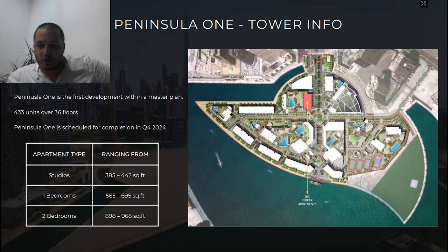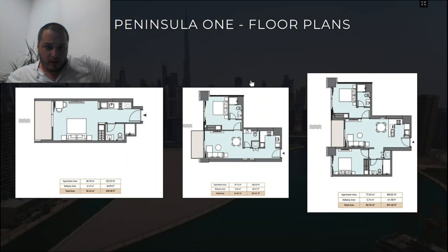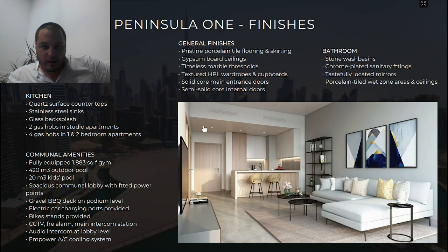The entire Peninsula project is scheduled for completion in Q4 2024. Peninsula One has very few units remaining, mostly on low floors, so I would not recommend going for those. Select Group is a fantastic luxury developer, and this render shot from Peninsula One shows what to expect — a beautiful blend of colors, classy finishes, a fantastic kitchen with quartz surfaces, stainless steel sinks, and glass backsplash. Overall, just beautiful.